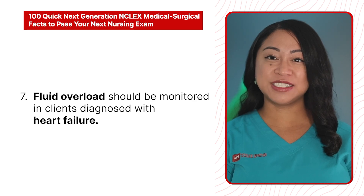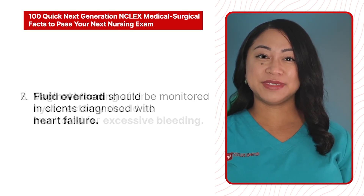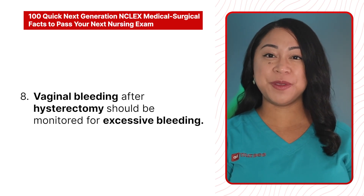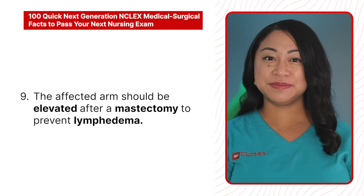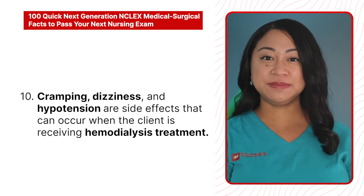7. Fluid overload should be monitored in clients diagnosed with heart failure. 8. Vaginal bleeding after hysterectomy should be monitored for excessive bleeding. 9. The affected arm should be elevated after a mastectomy to prevent lymphedema. 10. Cramping, dizziness, and hypotension are side effects that can occur when the client is receiving hemodialysis treatment.